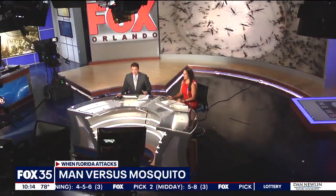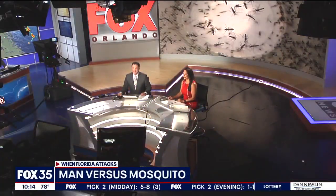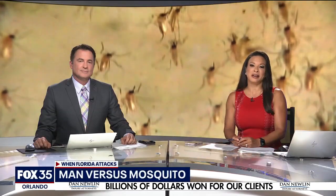When Florida attacks, we fight back, even if it's against the most dangerous animal in the world. Researchers at UCF are working on a new way to target mosquitoes. Several cases of malaria have been reported here in Florida, and the state even issued an advisory about mosquito-borne illnesses. FOX 35's Matt Treza goes inside a lab with a new test which uses fake human skin that could change the way mosquitoes attack us.